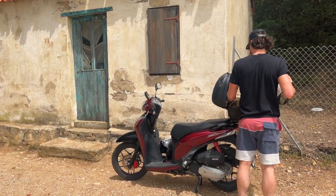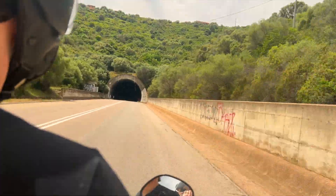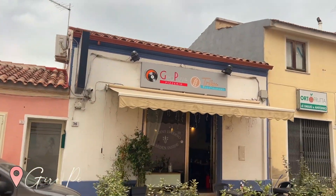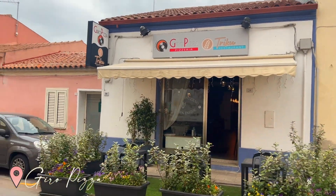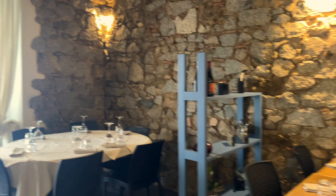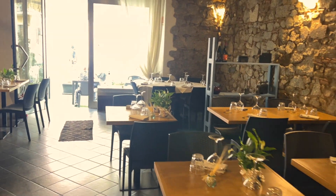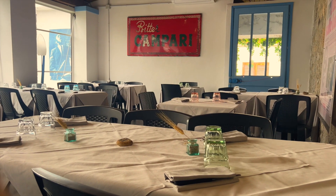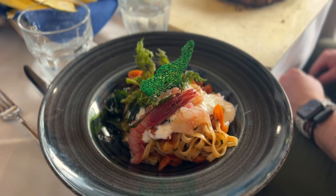Next up was lunch because we were all starving. We headed about 12 kilometers back into the city center to grab lunch at this pizza place that I had read some really great things about. I highly recommend this spot — it was so delicious. They have a beautiful modern interior space and a really nice little garden terrace area in the back, which is where we ate. The food was amazing — they have really delicious fresh seafood and flatbread pizzas.